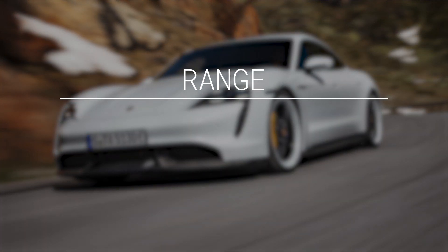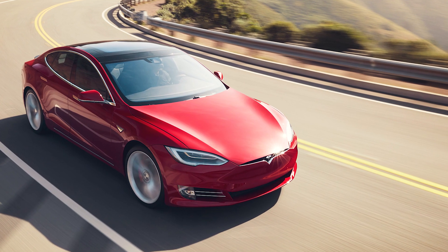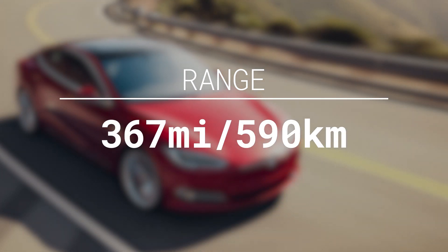The next category for electric cars specifically is range. We have to look at this from the European WLTP standard, not the EPA standard we're used to with Teslas, so these numbers may be a bit removed from reality. The Porsche Taycan Turbo S comes in at 258 miles of range, or 412 kilometers, whereas the Tesla Model S Performance comes in at 367 miles, which is 590 kilometers — a big difference, though I don't think it matters a ton for who this car is really for.